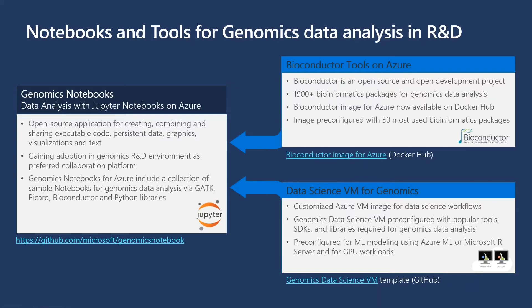On the data science front, we're not just looking to process genomic data but truly harness and integrate it with other data types. We've built data science virtual machines for genomics — customized Azure virtual machine images pre-configured with popular tools, development kits, and libraries necessary for genomics analysis. Once you've generated variant calls, you can leverage pre-configured machine learning models using Azure Machine Learning or Microsoft RStudio, with support for both Windows and Linux environments and GPU workloads.